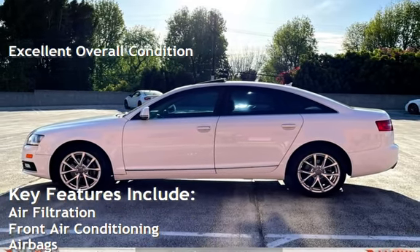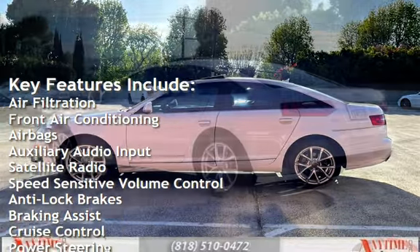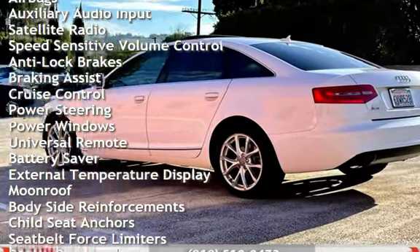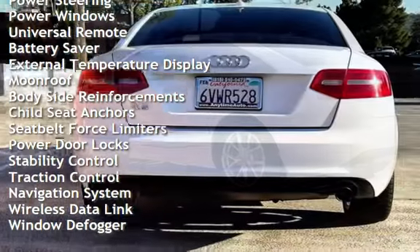Key features include: air filtration, front air conditioning, airbags, auxiliary audio input, satellite radio, speed-sensitive volume control, anti-lock brakes, braking assist, cruise control, power steering, and power windows.